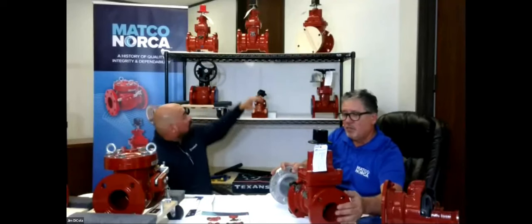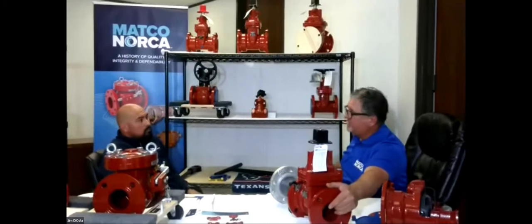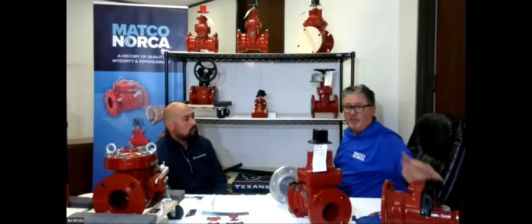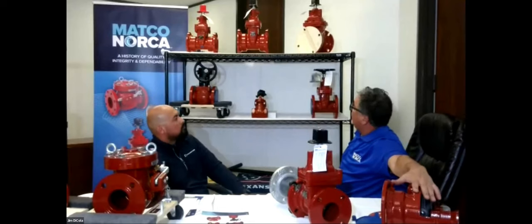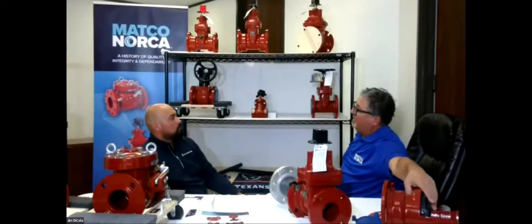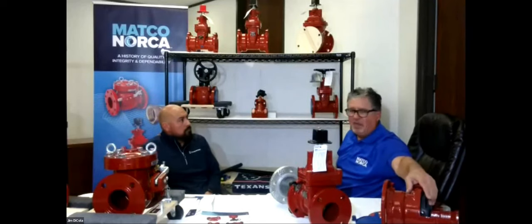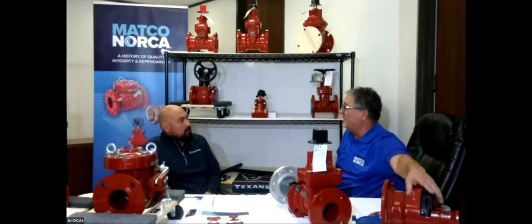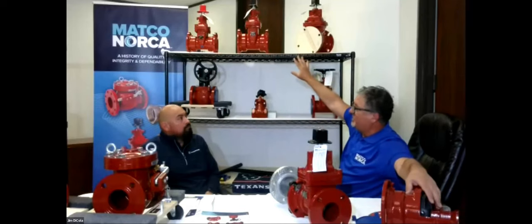The six-inch mechanical joint gate valve on display is similar to what we've been showing here — open left because of the black operating nut. Everything is the same as far as epoxy and stainless steel on all these valves. The six-inch mechanical joint is the workhorse throughout the country — mountains of them in waterworks distributors' yards. As populations grow, we might see an eight-inch line become standard, but for the last 30 years it's been six-inch and still is.